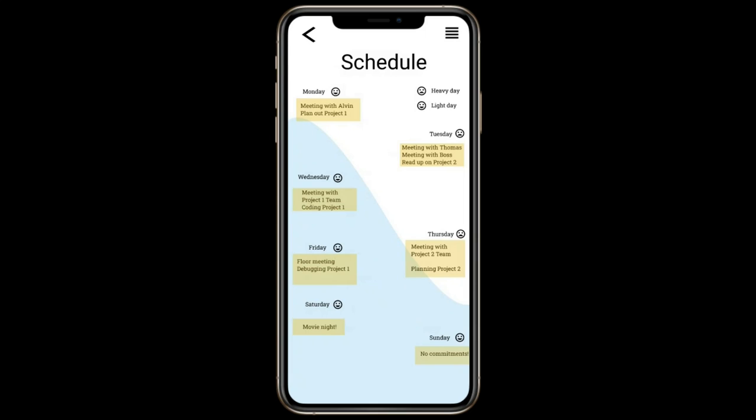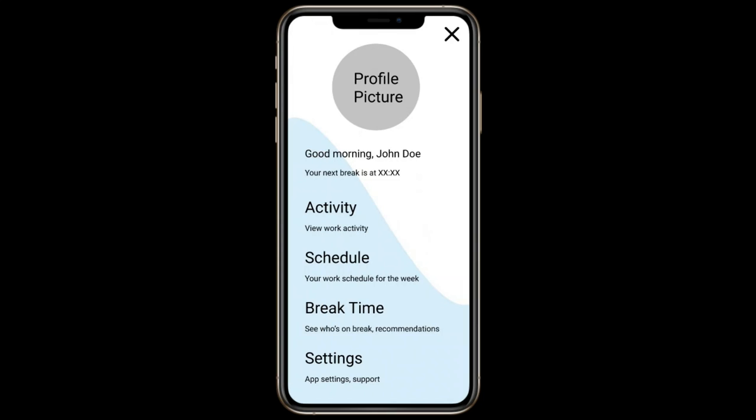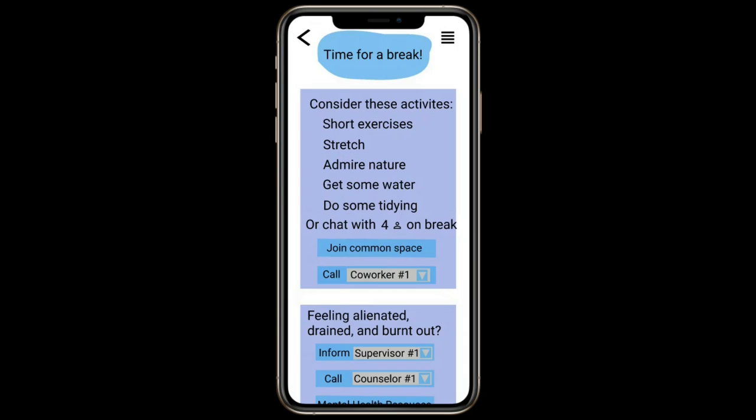Here's where the emojis that you place for the day come to use. And then we have our break page. Once you are done with the work interval, you will be taken to this page and recommended activities that prove to be an effective break.